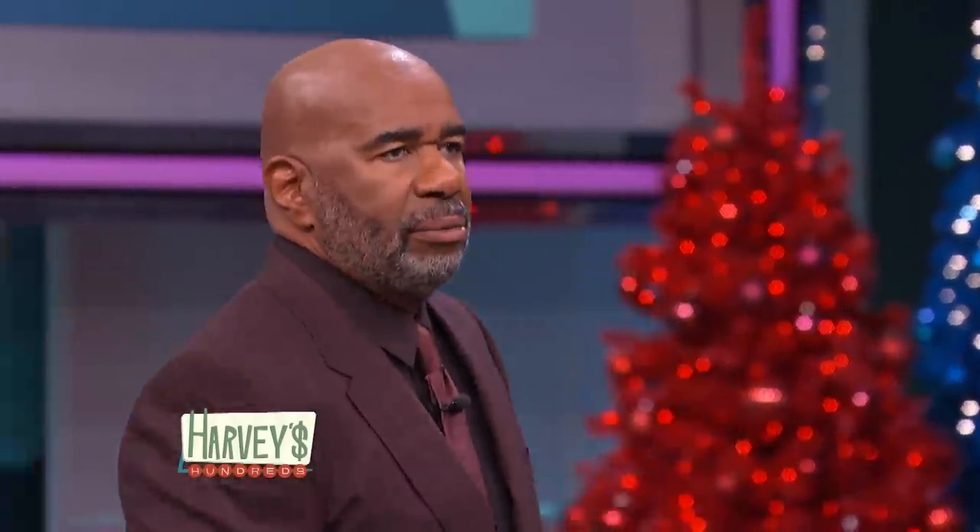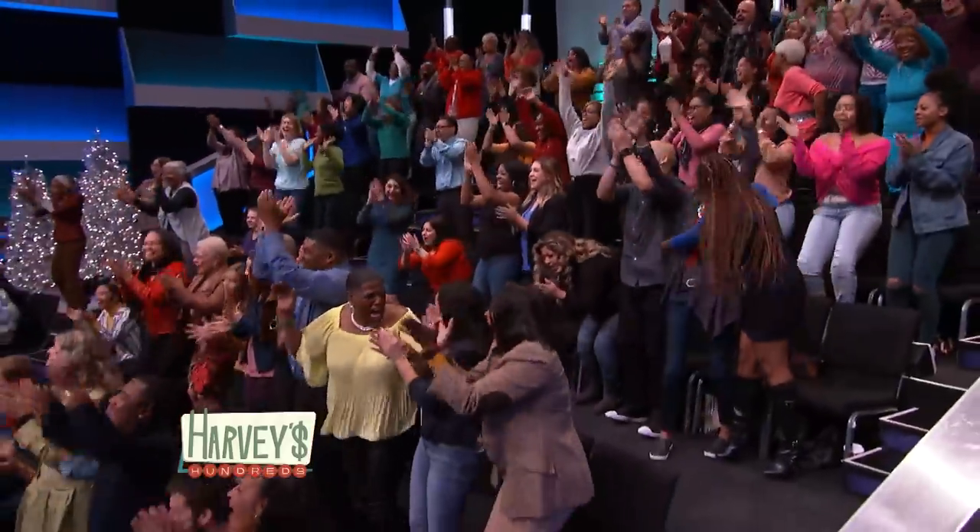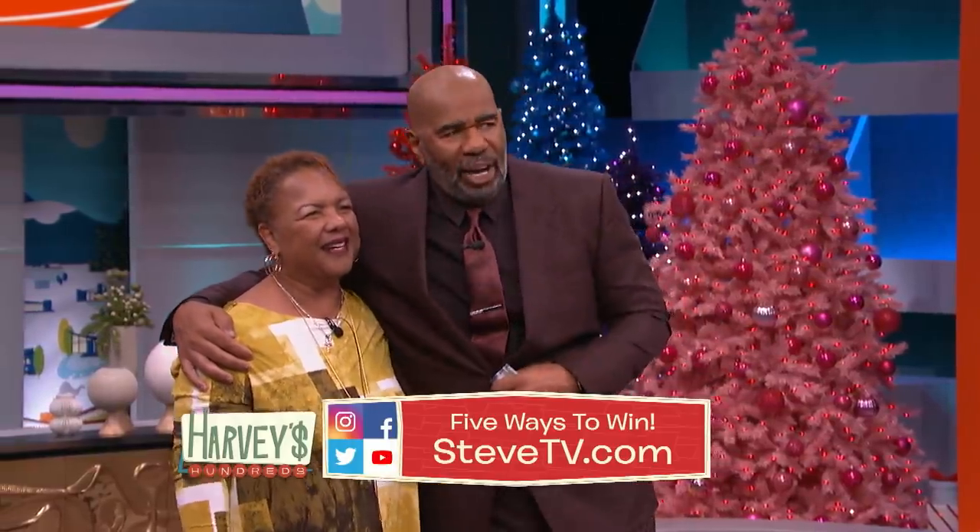And everybody in the audience gets the same thing — everybody in the audience is going home with a Russell Hobbs retro style collection set! You can win at home too, just follow us on our social media accounts. We'll be right back, y'all.